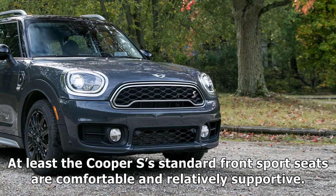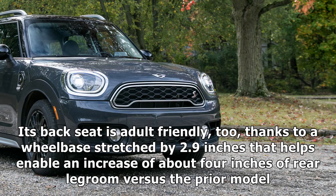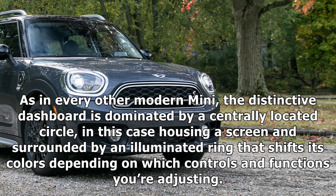At least the Cooper S's standard front sport seats are comfortable and relatively supportive. Its back seat is adult-friendly too, thanks to a wheelbase stretched by 2.9 inches that helps enable an increase of about 4 inches of rear legroom versus the prior model. As in every other modern MINI, the distinctive dashboard is dominated by a centrally located circle, in this case housing a screen and surrounded by an illuminated ring that shifts its colors depending on which controls and functions you're adjusting.